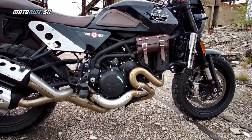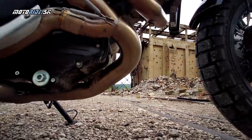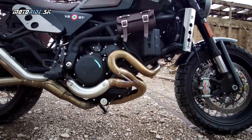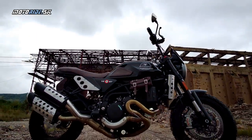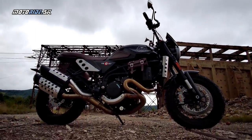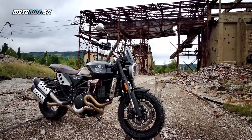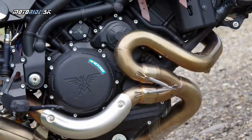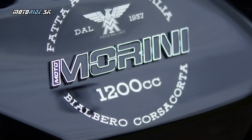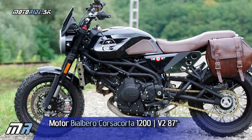Alfonza and Franco Morini later bought the brand from Ducati, beginning a new era. The motorcycle is now paired with a 1200cc engine called the D'Albero Corzacorta. The Moto Morini Super Scrambler is new for 2020.